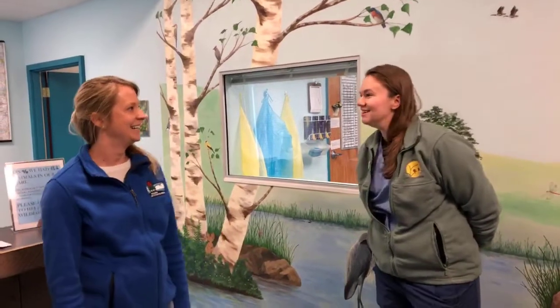Hi everybody, my name is Paige Peterson. I'm one of the licensed rehabilitators here at the Dane County Humane Society's Wildlife Center and we're happy to have Mandy here today to talk about wildlife rehabilitation and what to do if you find an animal in the wild you think needs help. Here at the Wildlife Center we work with sick, injured, and orphaned animals and we see about 4,000 animals annually with a wide range of species.